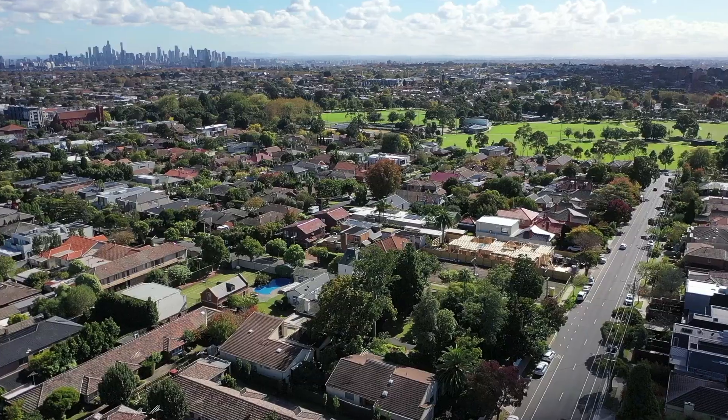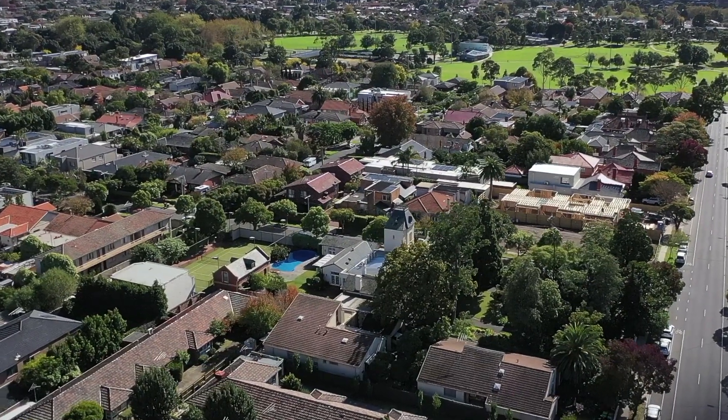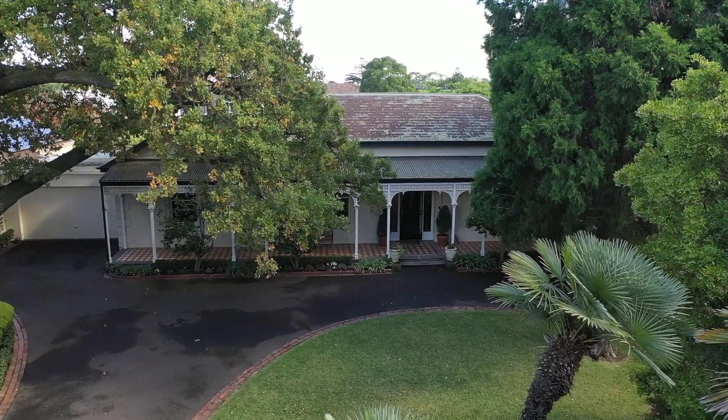Hello everybody, I'm Matthew Pilios from Marshall White and I'm very excited to show you through 23 Bamboura Road, Caulfield North. One of the greatest homes, one of our oldest, which has been fully renovated. It's an historic house on nearly 3,000 square metres. I'm very excited — let's go through and take a look.